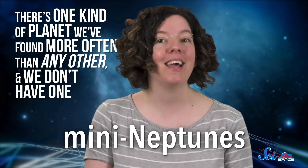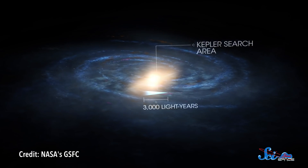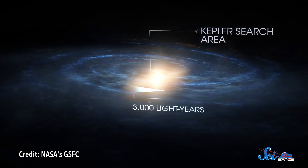They're called mini-Neptunes, and some scientists think they've figured out why there are just so many of them. Although we've known for sure that exoplanets exist since the 1990s, it's only been in the last decade that we've built up an inventory of the different kinds of planets out there. That's largely been thanks to missions like the Kepler Space Telescope, which detected more than two and a half thousand exoplanets between 2009 and 2018. And as these data poured in, researchers began to see an intriguing pattern.